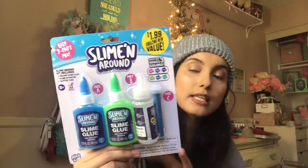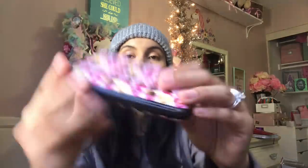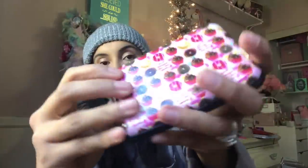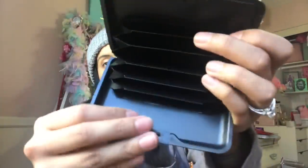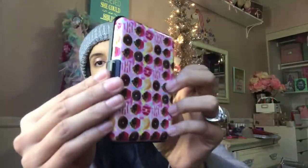I got this for Leilani as a little Christmas gift — it's slime! Kids are so into that right now. I also found this donut and cupcake card holder — very cute. You can even keep some of your business cards in there, which I think would be super cute.